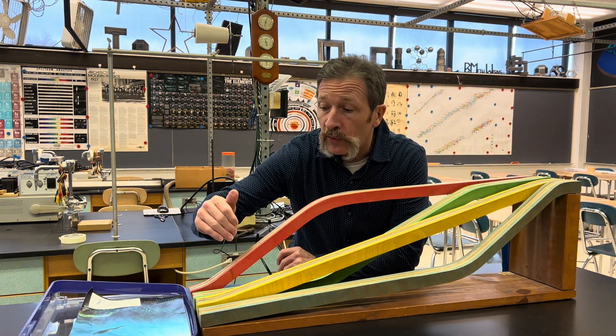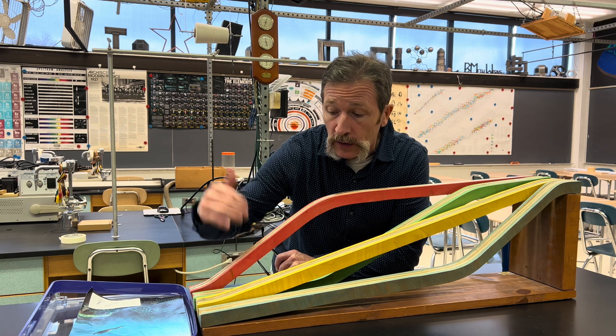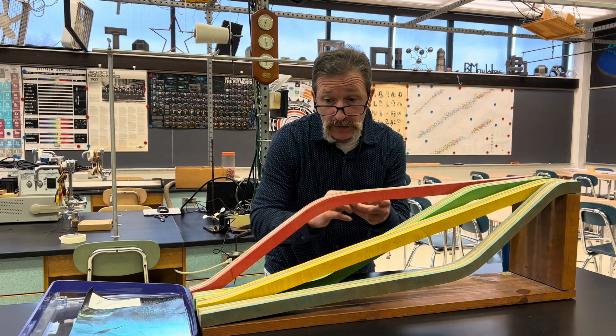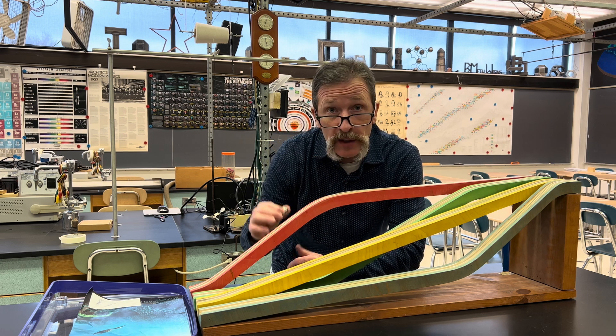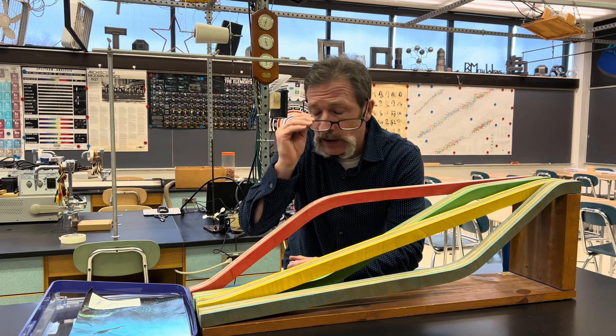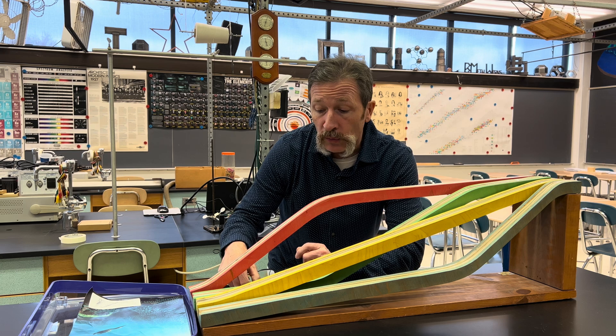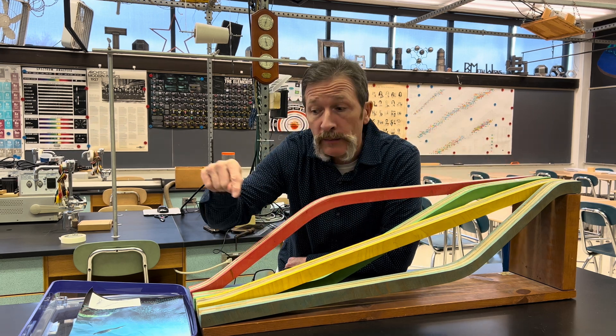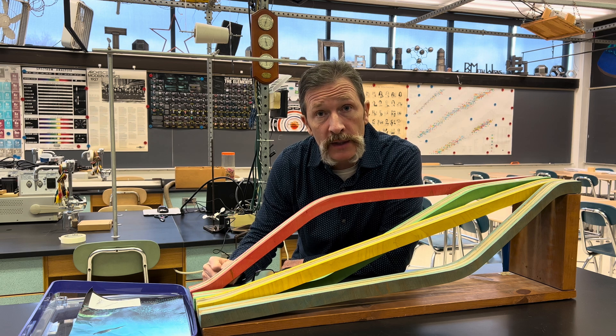Today's quiz involves four different ramps: blue, yellow, green, and red. We also have a metal sphere that will fit on these tracks. What we'd like to know is if we were to have a race with all four lined up, which would make it to the bottom first? That's our quiz.